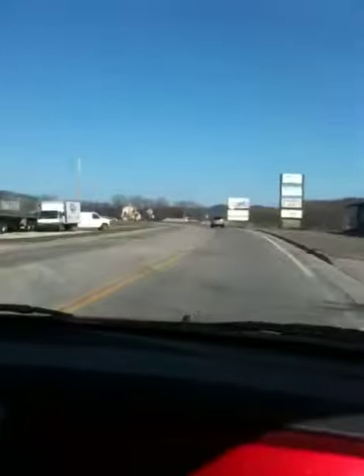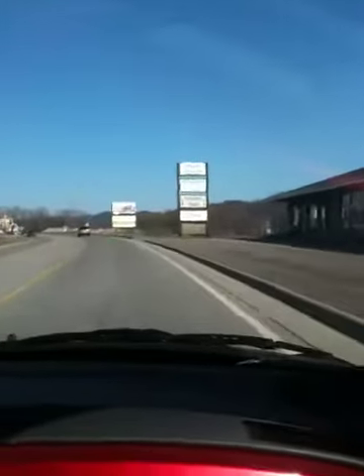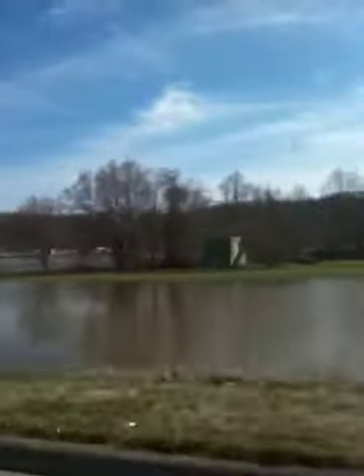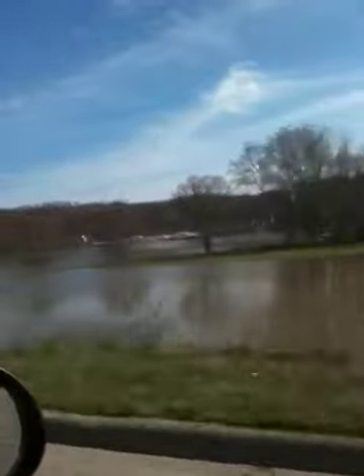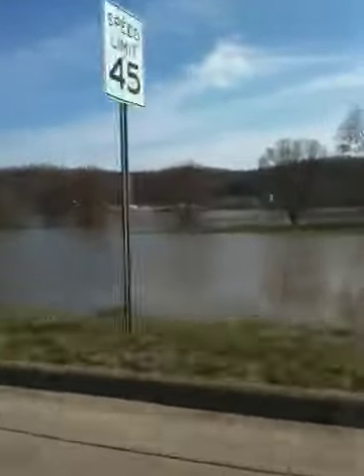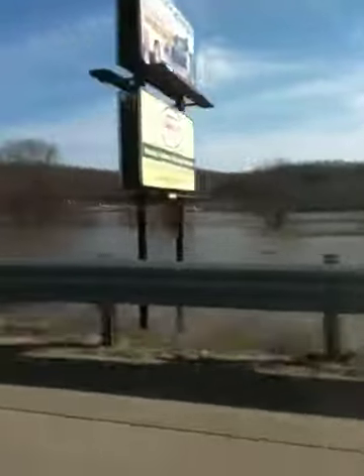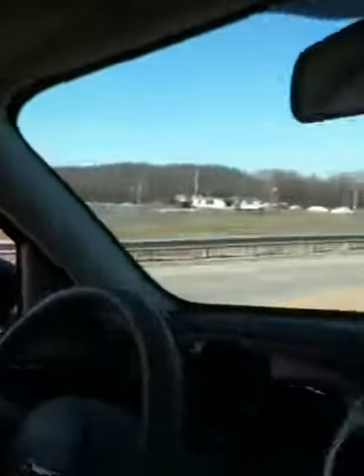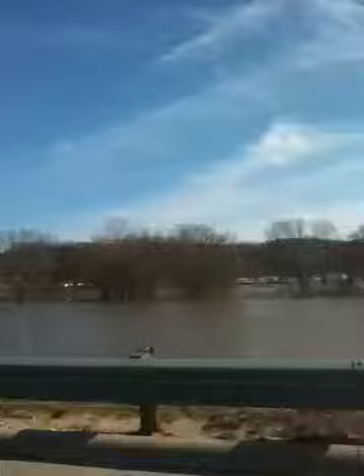We're going to keep driving. Funny how you can look right past something. This is on our way towards my old apartment, and there's the river again. You usually couldn't see it here, because it was so far down. And we have some water over there also. There's the massive Ohio — gotta love it.